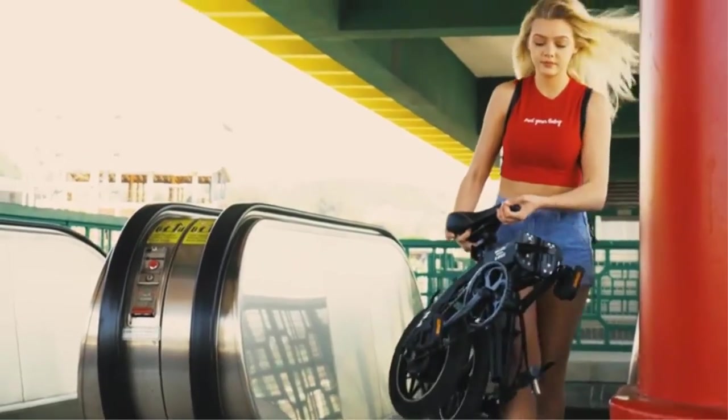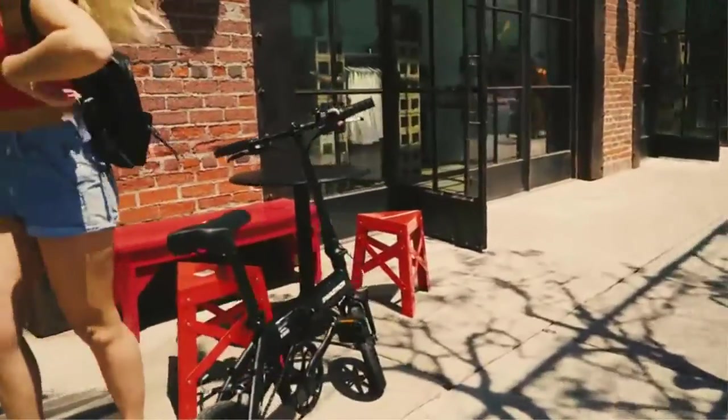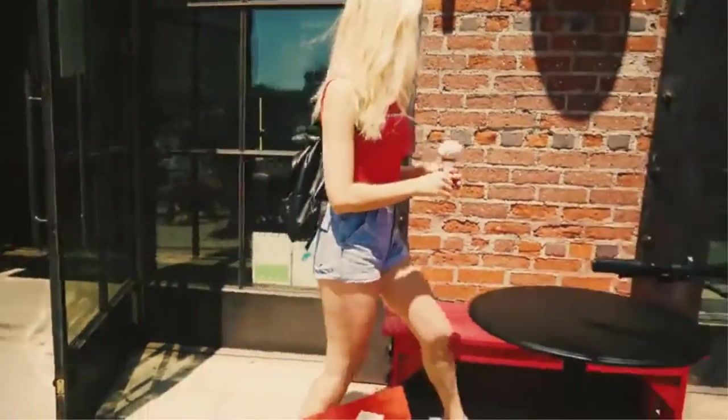One downside of this bike is that it weighs 40 pounds, which can be too heavy for some people to carry. This makes it less portable. The recharge time is also long for this battery.